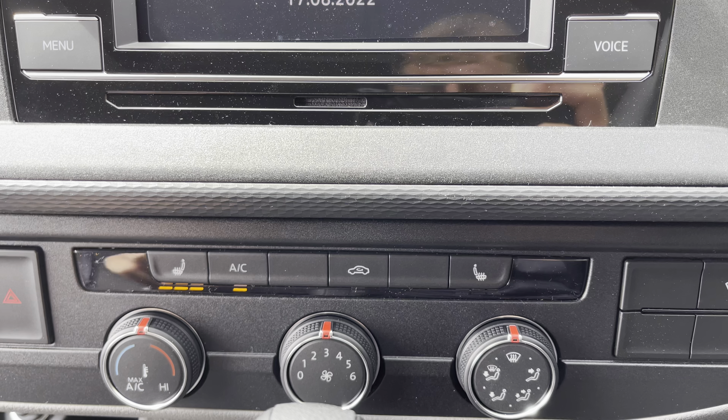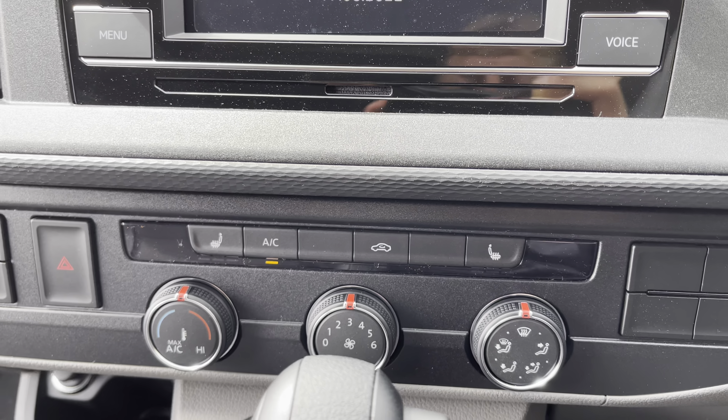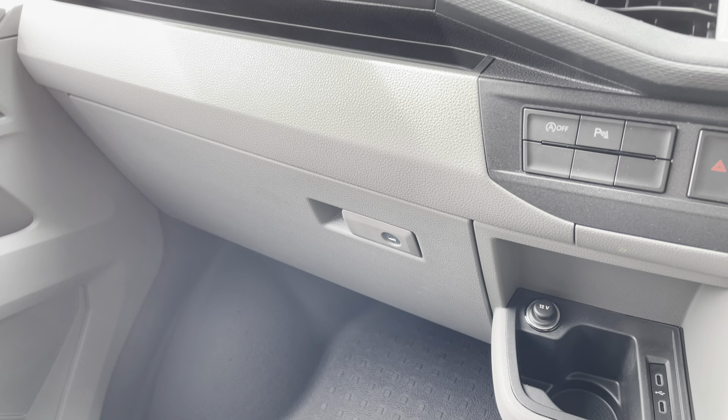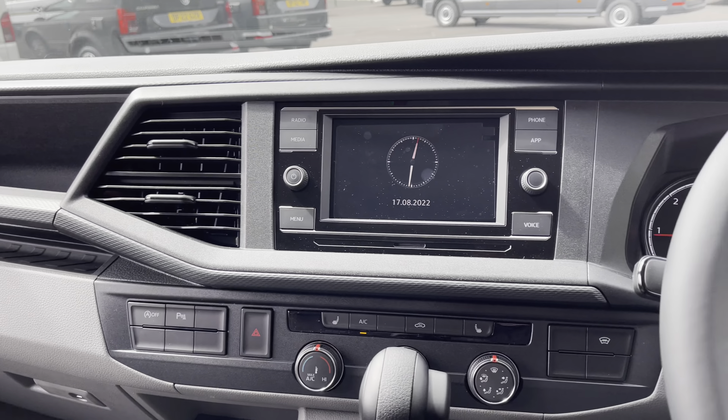Just below here you have your front heated windscreen activation button, which gives you a fantastic feature during those frosty winter months to clear your windscreen in a matter of seconds. Climate control is operated via three rotary dials in the centre, and the front driver and passenger seats are fully heated with three levels of intensity. In the centre you also have your 7-speed DSG, and to the left the parking sensors activation button and start-stop technology, designed to economise the vehicle and save you on fuel.